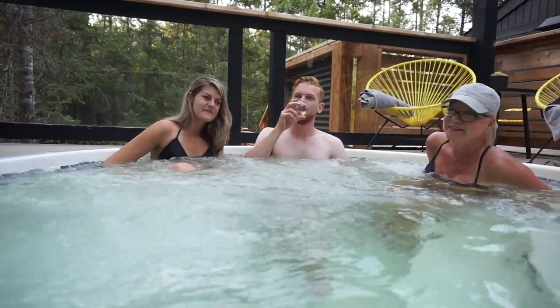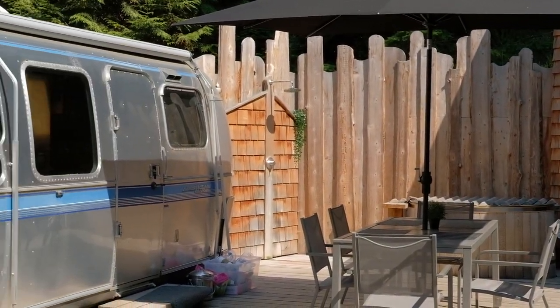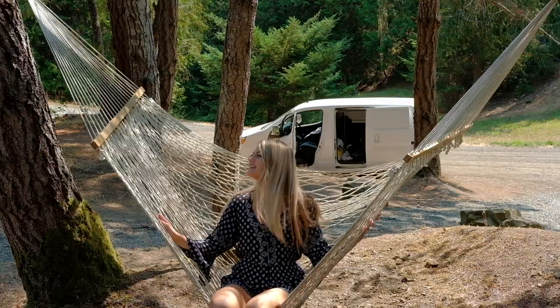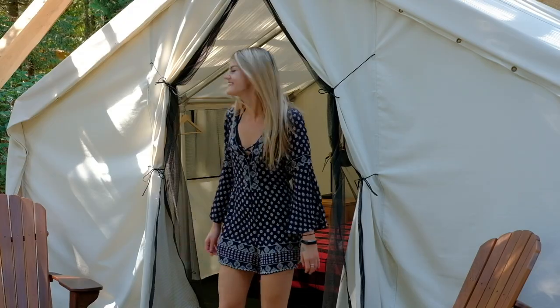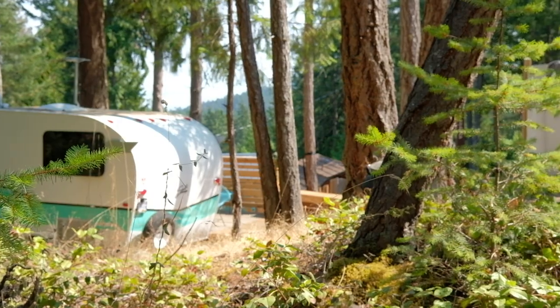Our destination was a local hideaway called The Woods on Pender. This unique Airbnb is a collection of custom bunkies, retro Airstreams, and glamping tents converted into top-notch accommodations complete with hot tubs, hammocks, and insane attention to detail. It's fabulous and an amazing experience if you're ever in BC — definitely check it out.